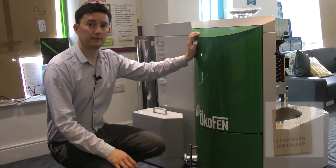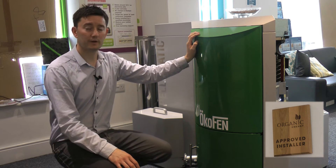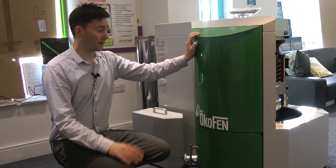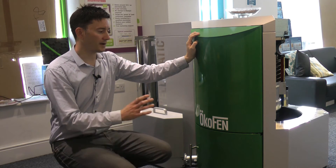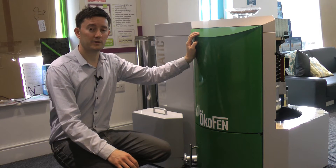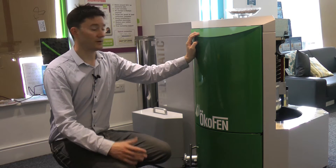We're extremely proud to have become approved Okafen installers. It's been a process we've been working towards over the last two years, and now we are able to install and commission our own boilers. We still have the technical backup of Okafen.